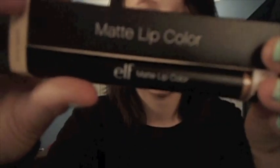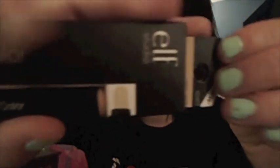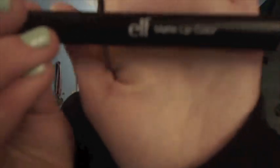I've been wanting this for a really long time — it's the e.l.f. Matte Lip Color in Nearly Nude. I've heard a lot of good things about this product. It looks like a crayon and I think the packaging is really sleek and nice on all the e.l.f. products. I really like putting it on — it's really pretty. I just love nude colors.